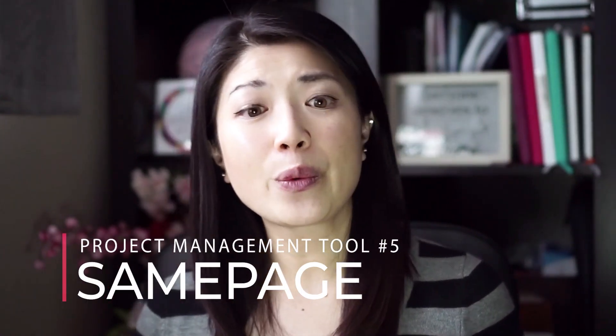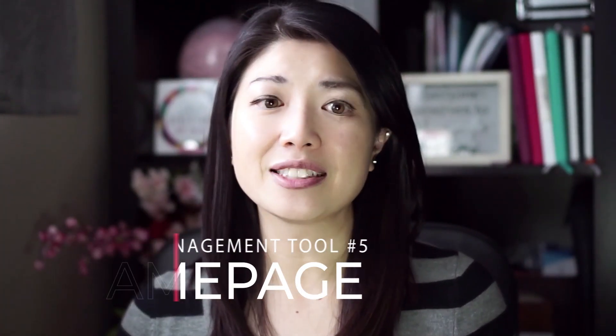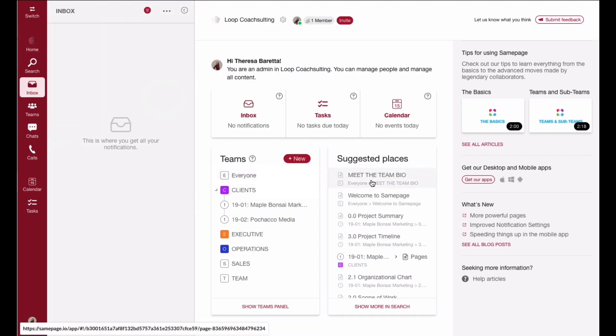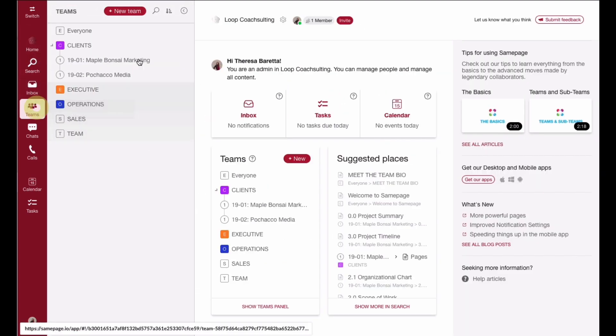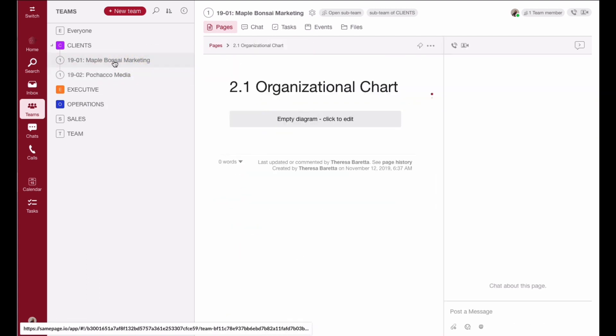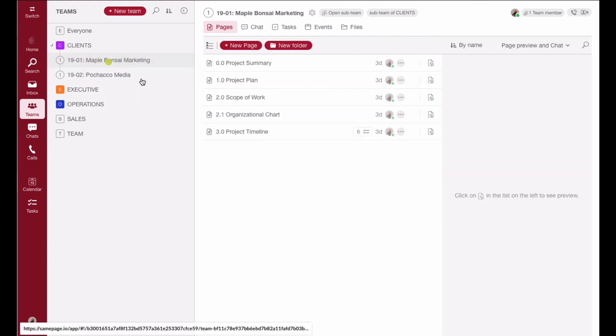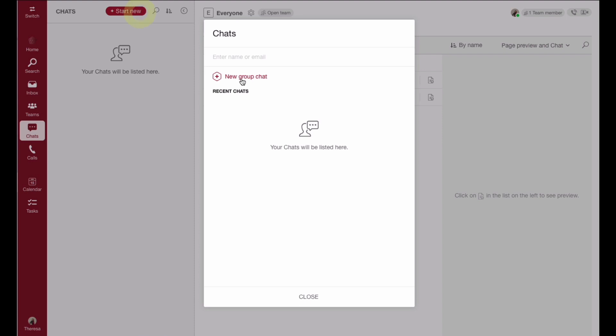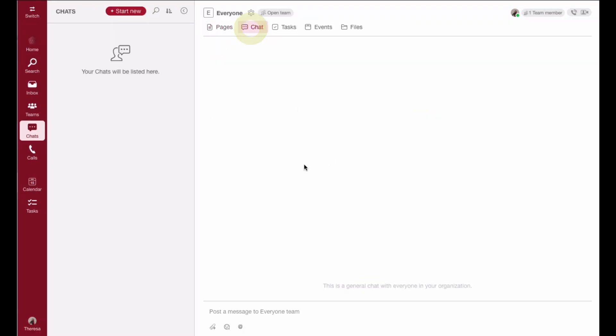SamePage has been around the scene quietly for more than five years, and it's a secret gem. Not only does it allow me to manage client projects well, but also internal projects and our internal team. Within SamePage, you can create teams that act as projects, chat about that specific project through team collaboration, video conferences, and audio calls — all within the right project for discussion, tracking meeting minutes, and staying on top of project plans.